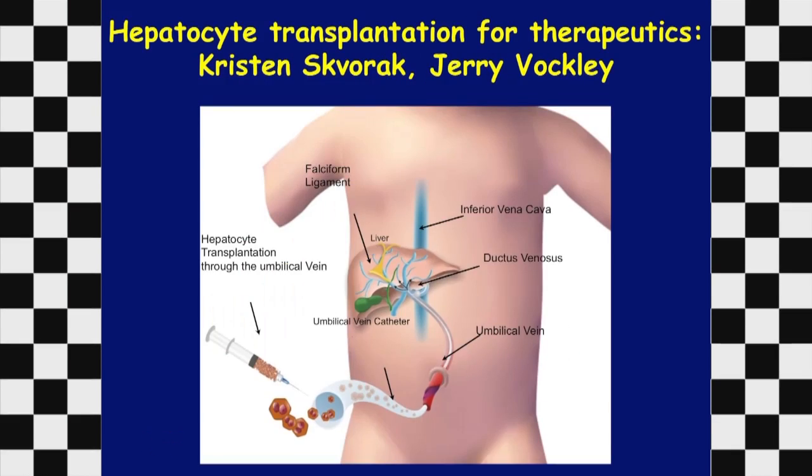Dietary management is not going to be my direction. My colleague Kristen Skvorik in Pittsburgh — who presented to the Scientific Advisory Board yesterday and has a poster this afternoon on her mouse work — will be translating that work into the pig model to develop new and better transplantation approaches, led by Jerry Buckley in Pittsburgh.